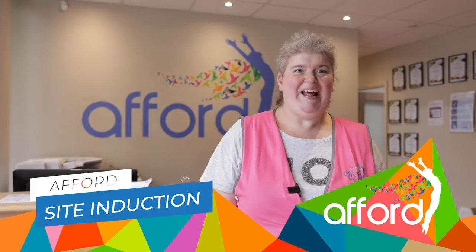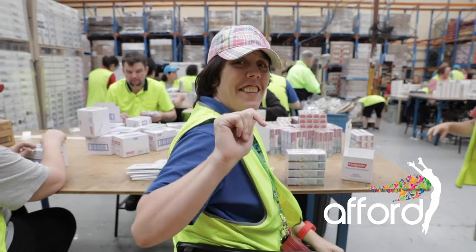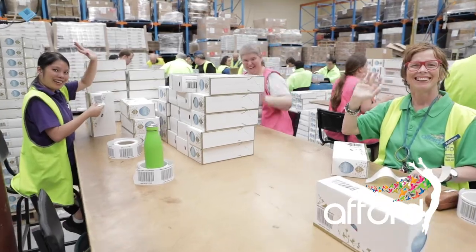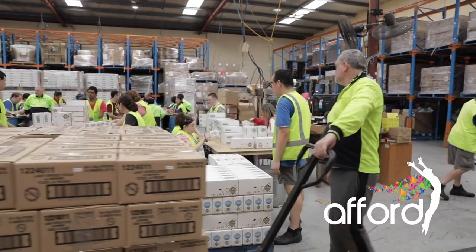G'day, Megan here. Welcome to Afford Matterfield. In this site induction video we will show you how to be safe when working and moving around the factory.